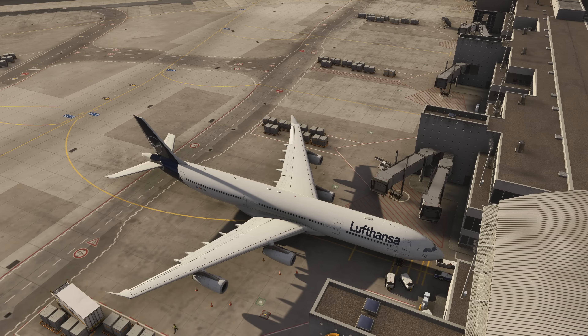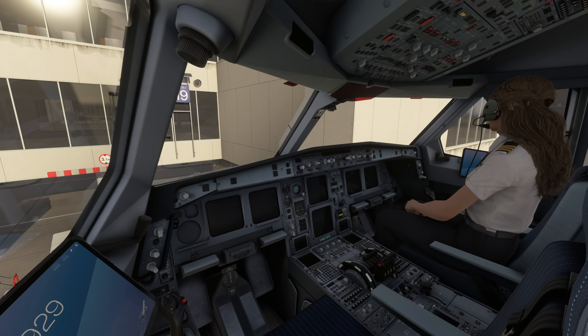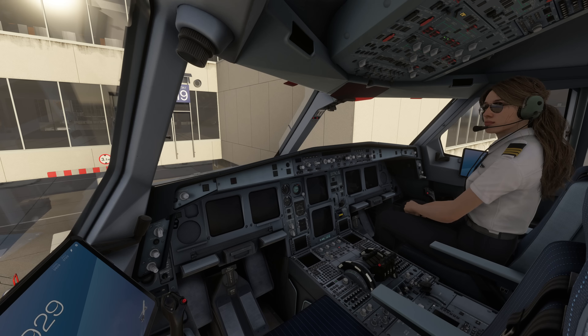Or are they? Well, let's first of all dive a little bit into the history of ETOPS. ETOPS first came up in 1985, when engines became so reliable that airlines wanted to fly their two-engined aircraft more than 60 minutes away from the nearest suitable airport. Now, nearest suitable doesn't necessarily mean nearest airport overall — it means the nearest one that is actually suitable for operation with the aircraft.